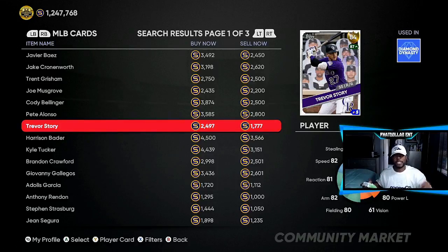I'm not saying Trevor Story is going to go diamond — I'm saying you can make stubs off of him. One or two good games and that 2,497 could go up to 3,400 or 3,500, and then you can sell them off. If you got 20 of them, you just made yourself a lot of stubs.